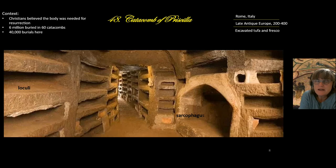Christians buried their dead in catacombs like this one, the Catacomb of Priscilla. It was the belief of the Christians that their body needed to be intact when Jesus returned and they were summoned from death. They would then be judged — if they were good they'd go to heaven, if bad they'd go to hell — but you kind of need your body for this resurrection.